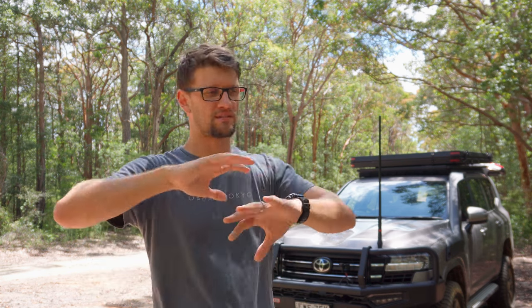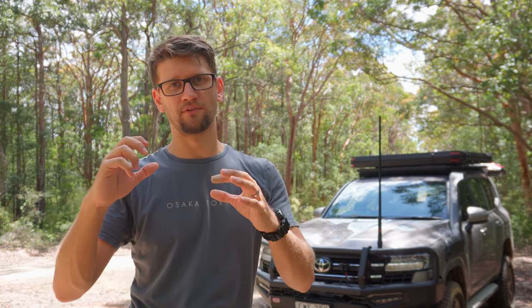Hey there! So today I'm talking about getting set up for camping for the first time. There's a whole heap of videos out there around what you need — tent, place to sit, place to cook with, all that stuff. What I'm going to do today is tell you about the things that you don't need.